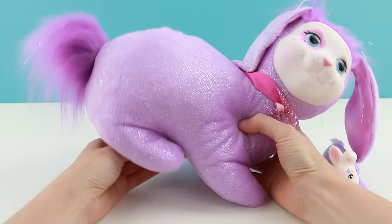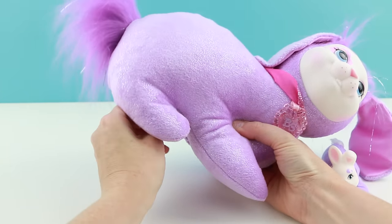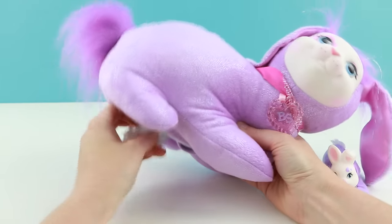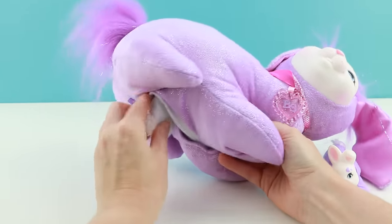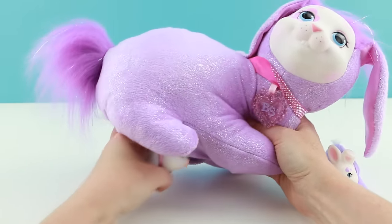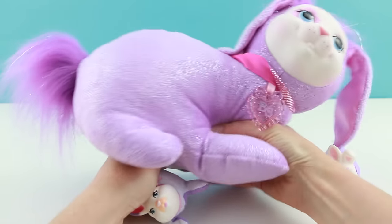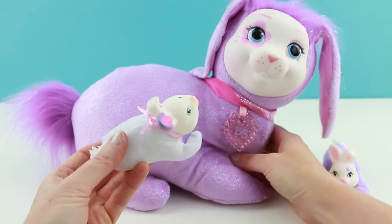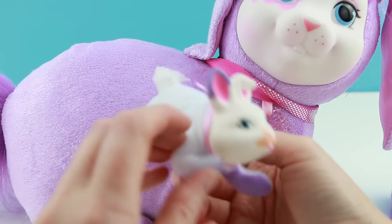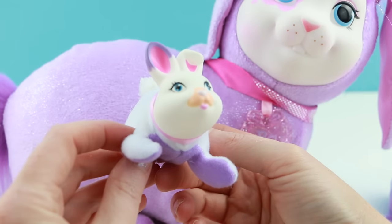I'm pretty sure there's still quite a few babies left in Mama, so let's see if we can find another. The babies seem to be getting stuck for some reason — they just don't want to come out today. Okay, here she is! We got another girl this time. Look at her cute little nose — she has a purple tummy, a white body, and a white little cottontail. She's so cute too.